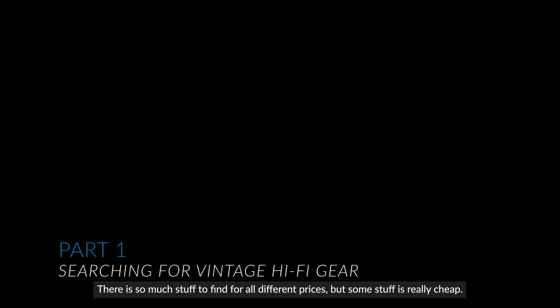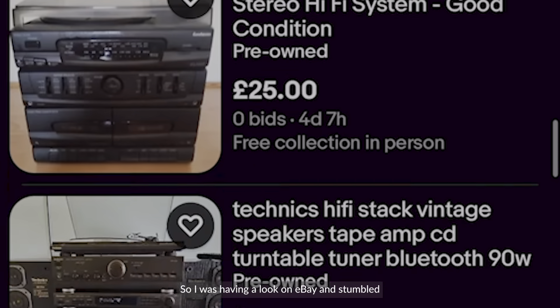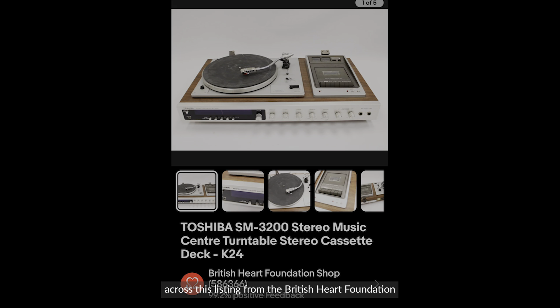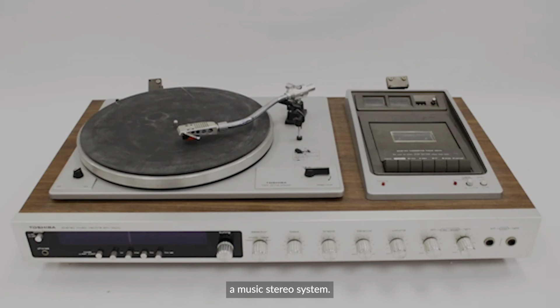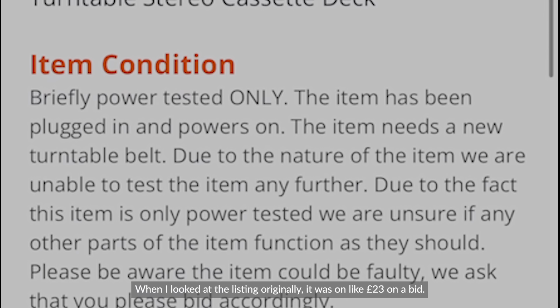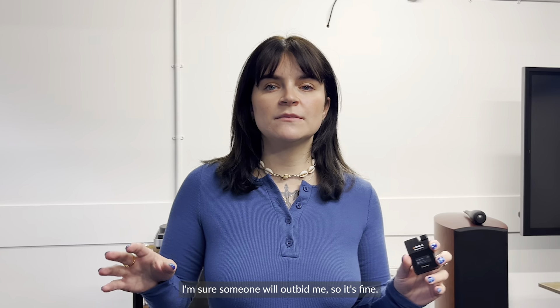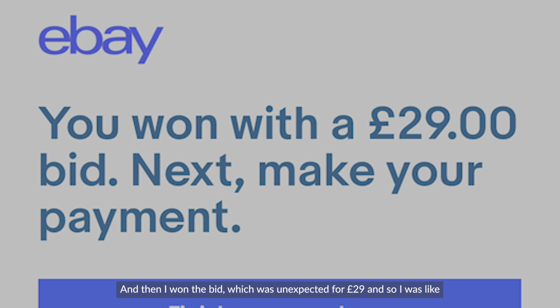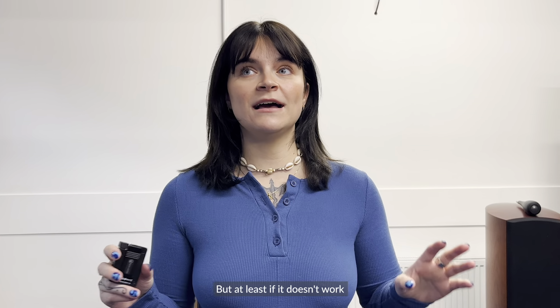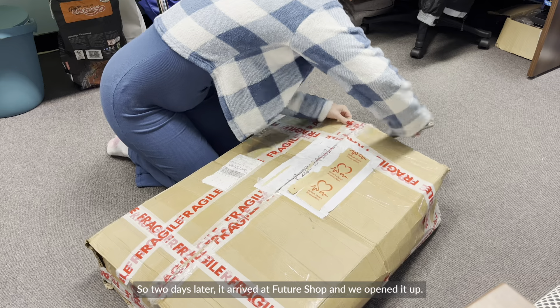I had a look on eBay and Facebook Marketplace — there's so much stuff for all different prices and some of it is really cheap. I stumbled across a listing from the British Heart Foundation for a Toshiba SM3200 music stereo system and I just loved the look of it. It was kind of what I wanted — all-in-one. The only thing was they said they couldn't test it but it did turn on, so I knew it was a gamble. It was listed at around £23 on a bid and I set a maximum of £30, thinking someone would outbid me — but I won it for £29. I figured if it doesn't work, at least it's a donation to the British Heart Foundation.